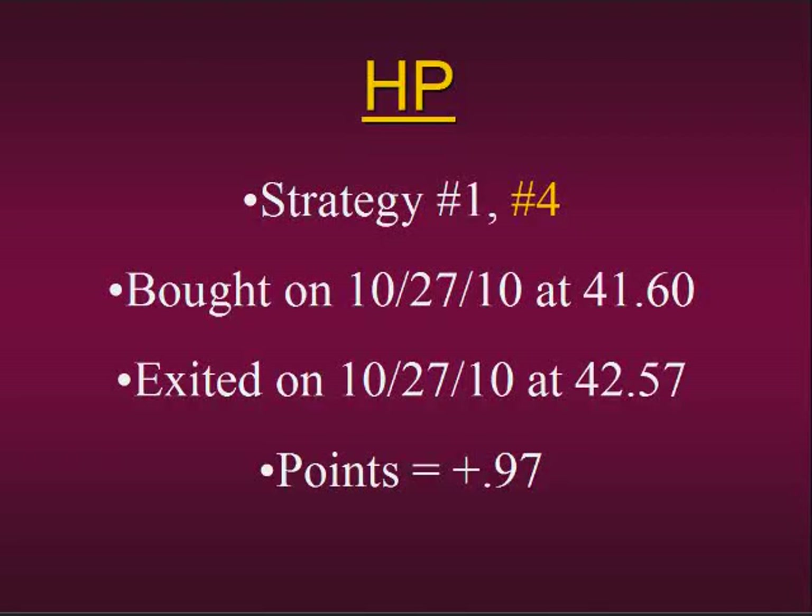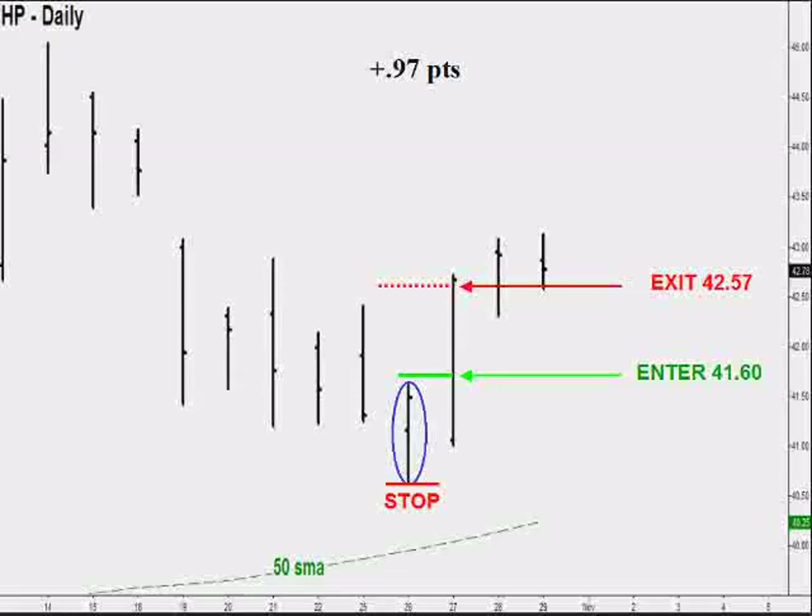Our next trade was in HP. Once again we used strategy number four for the shorter-term trade. We went long on the 27th at 41.60 and got out the same day at 42.57, earning nearly a point on this particular trade. We're well above the buy-sell line, so this means we're only looking for a setup bar that will help us go long. According to all our rules, this is the valid setup bar right here. If you know the rules of each and every strategy you'll know which bar is the valid setup bar.